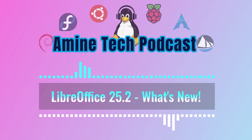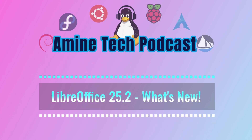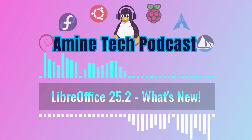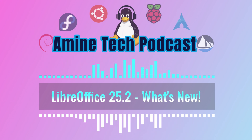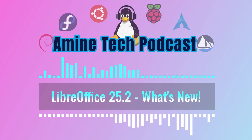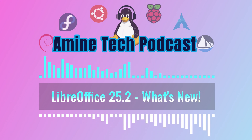Welcome back everybody to another deep dive. This time we're going through the release notes for LibreOffice 25.2. For those who aren't familiar with LibreOffice, it's a really great free and open source alternative to some of those big name office suites out there. We're going to break down some of the most important changes and improvements. We'll cover everything from Writer and Calc to general improvements and even some scripting stuff, so there's bound to be something for everyone.